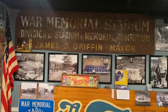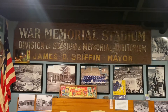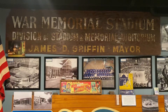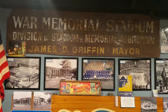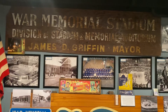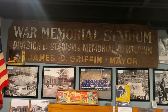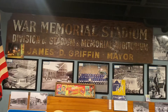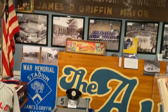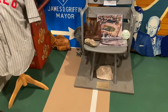So the following week, he shows up at my home with the two boys in tow. And he opens the back doors of his van and he pulls out this and the bottom part. The bottom part listed the board of directors for the War Memorial Stadium and Memorial Auditorium division.